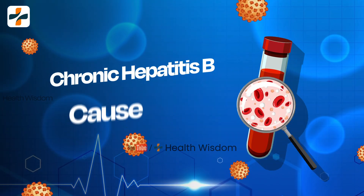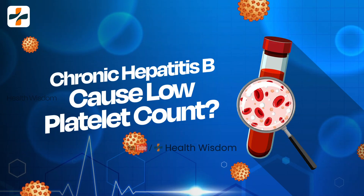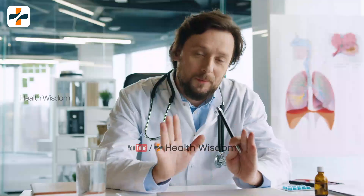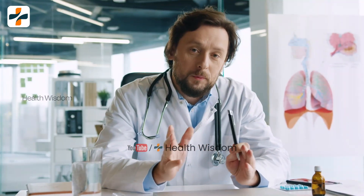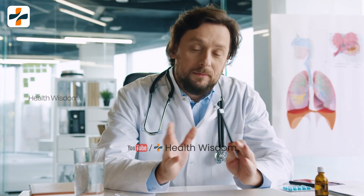Chronic hepatitis B infection can lead to a low platelet count. Chronic hepatitis B can be managed effectively, and most people with the condition can expect to live long and healthy lives with appropriate care and monitoring. In this video we will discuss why platelet count is reduced in chronic hepatitis B patients and what is the importance of platelet count in our body.